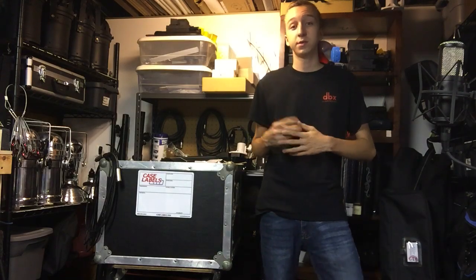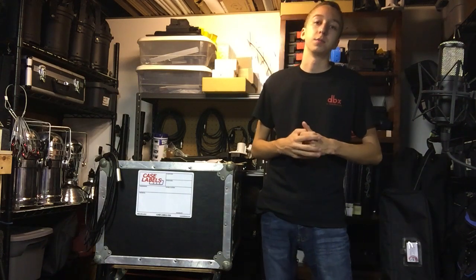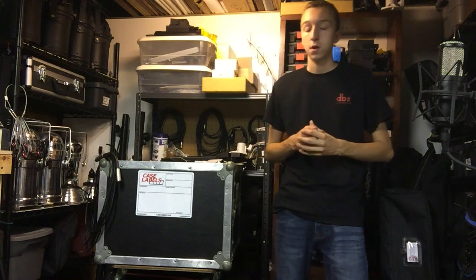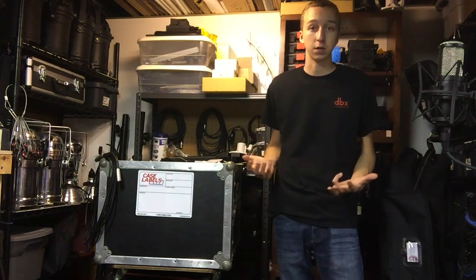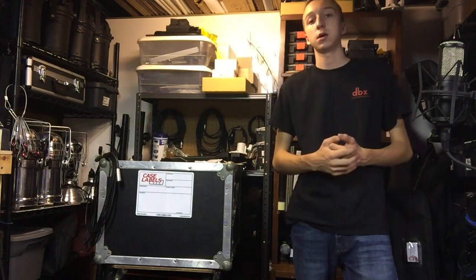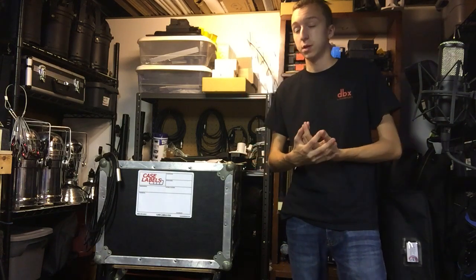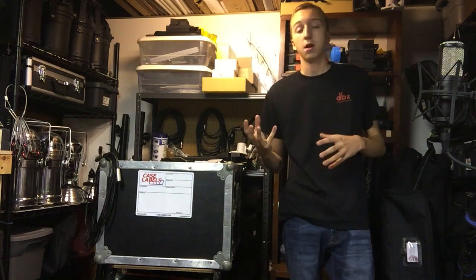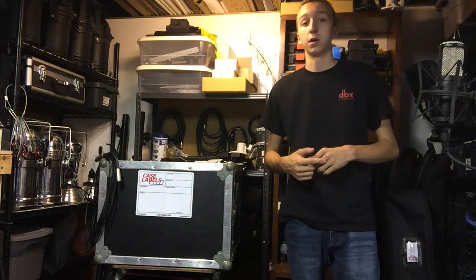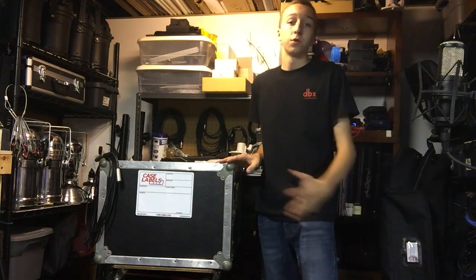What is going on everybody? Today we're coming back with another organization type of product. We're taking a look at Case Labels USA, a company that makes case labels, stickers, and products for your gear that help you organize, prep, and speed up the whole gig process. We're going to dive in and take a look at a few of these products today.